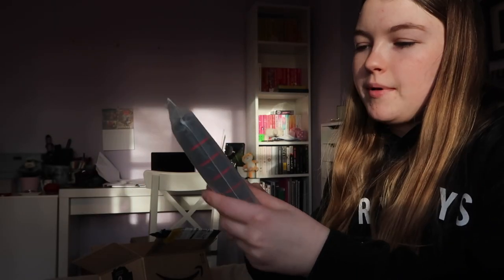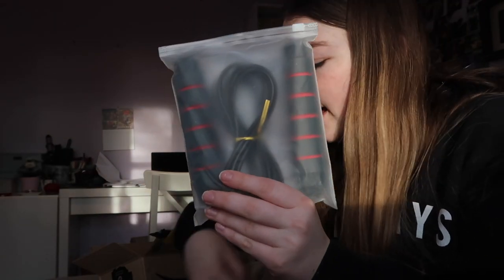And me and mum have both got a skipping rope each as we are getting into skipping. We bought some cheap basic adjustable skipping ropes so we can actually do good amounts of skipping. So yeah, that's our haul for today — on to the next package.